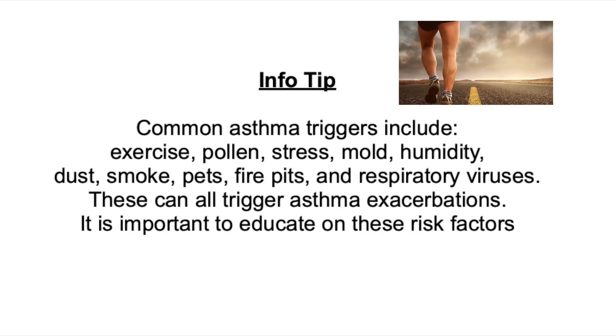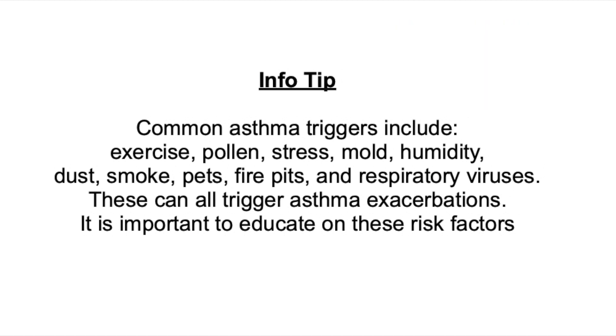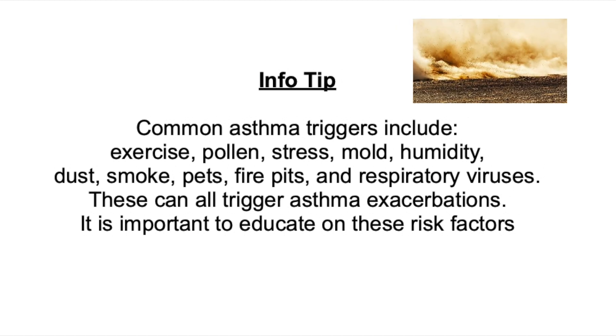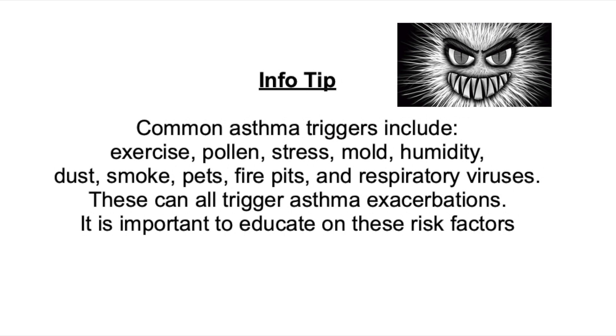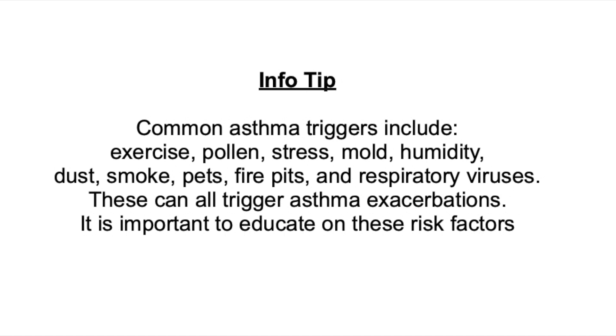Asthma triggers. Common asthma triggers include exercise, pollen, stress, mold, humidity, dust, smoke, pets, fire pits, and other respiratory viruses. These can all trigger asthma exacerbations.